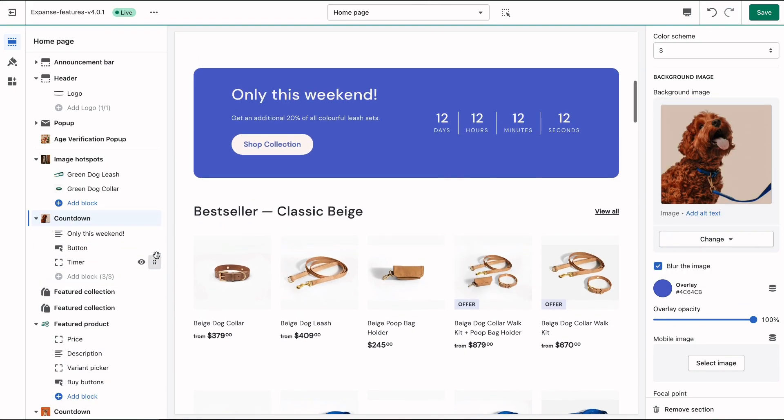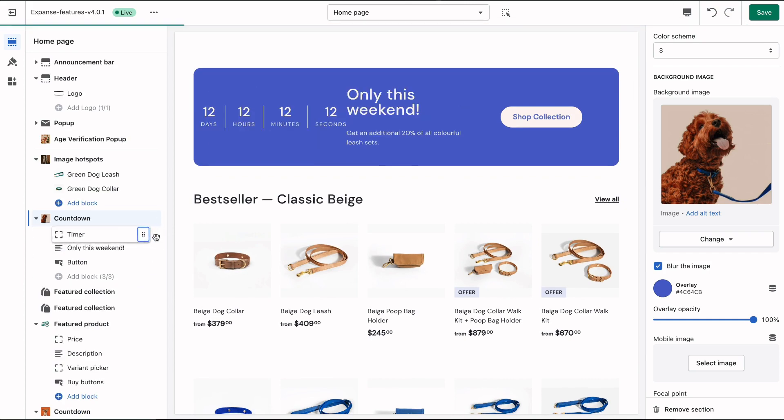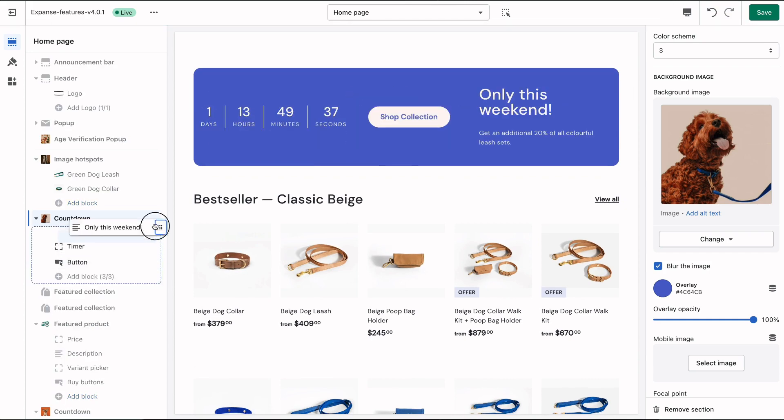Styling options include setting an eye-catching background color or complementary image, and rearrangeable blocks allow granular control of section content.